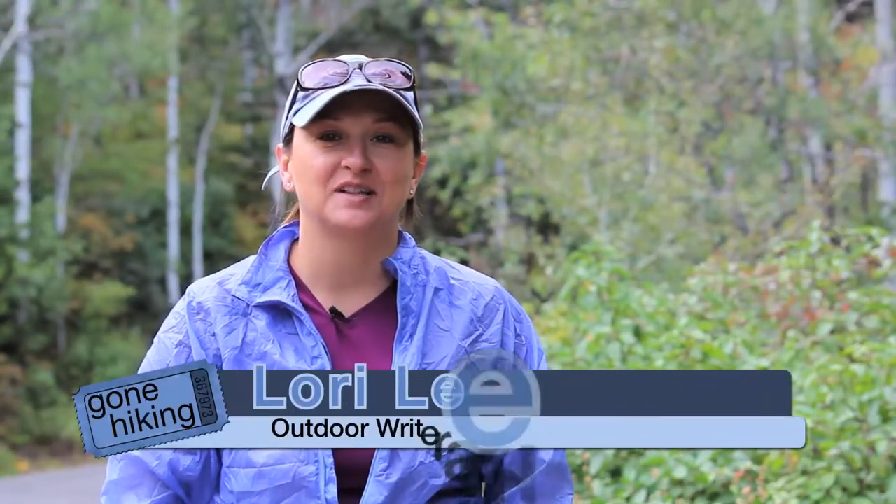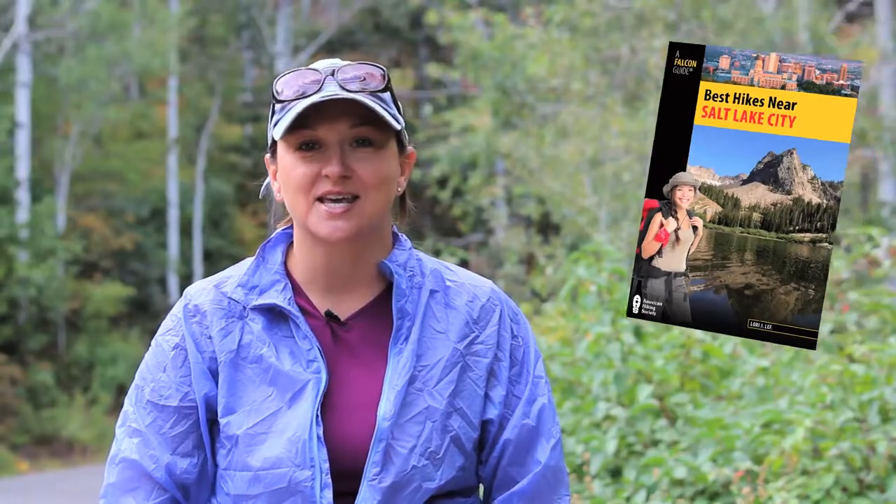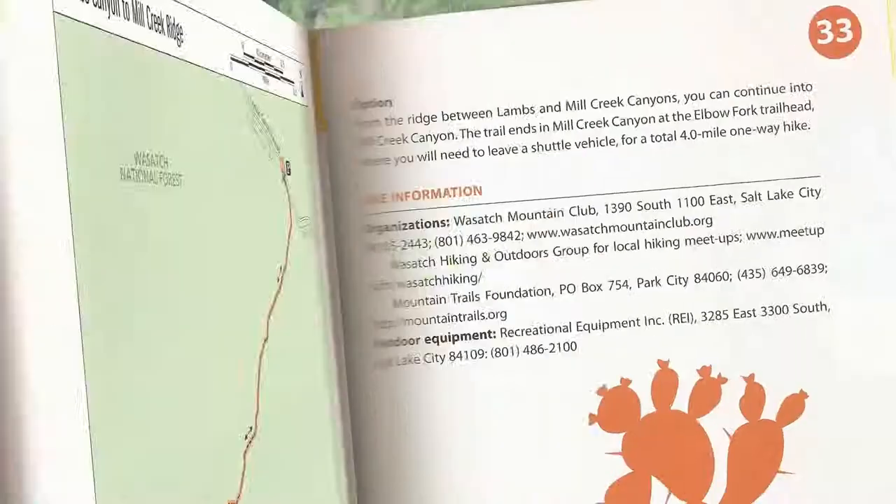Hi, I'm Lori Lee and I'm a freelance writer for the outdoor recreation industry. My latest guidebook is 'The Best Hikes Near Salt Lake City,' and one of the hikes in that book is Lambs Canyon — and that's where we're at today.